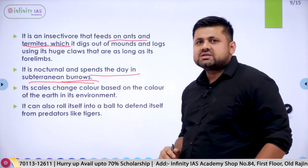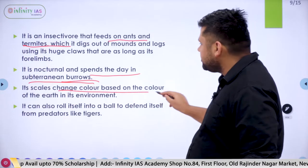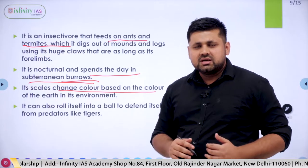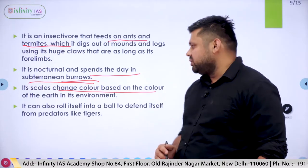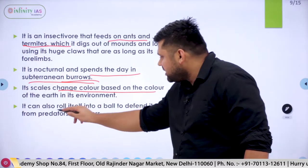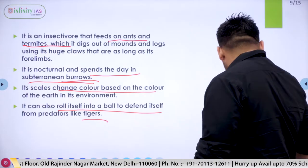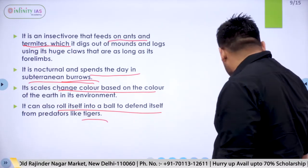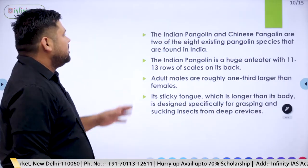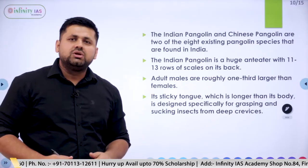The scales on the body of the Indian Pangolin change color according to the surrounding environment. The pangolin can also roll itself up to defend against predators like tigers. These are some of the body self-defense mechanisms that nature has provided to pangolins. There are eight species of pangolins in total.